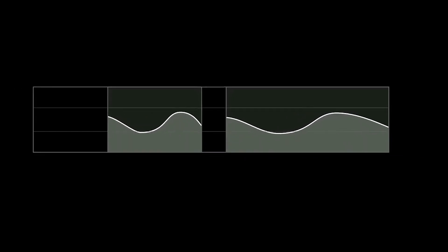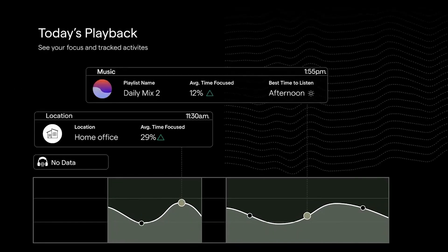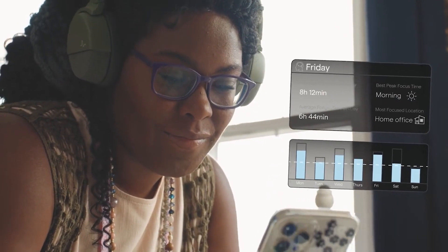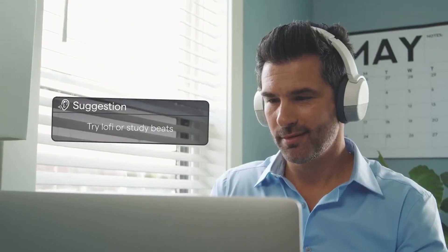Not only that, but it also calibrates when you're not focusing, when you're most focused, and lets you know maybe this is when you need to take a break, this is when you should start working, this is when you should take a water break. It's all done through these headphones, so that is ridiculously amazing. And it's all calibrating based off your brainwaves.